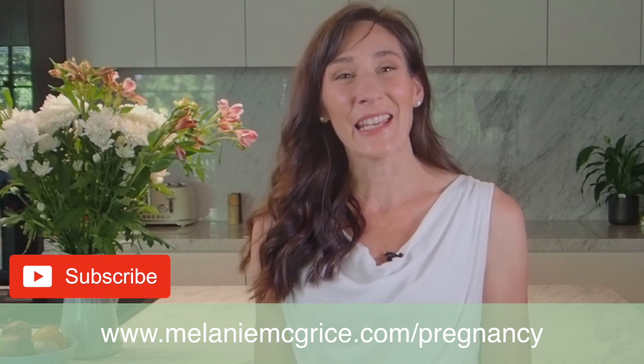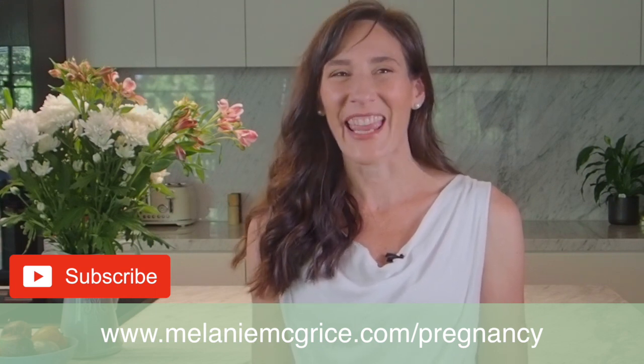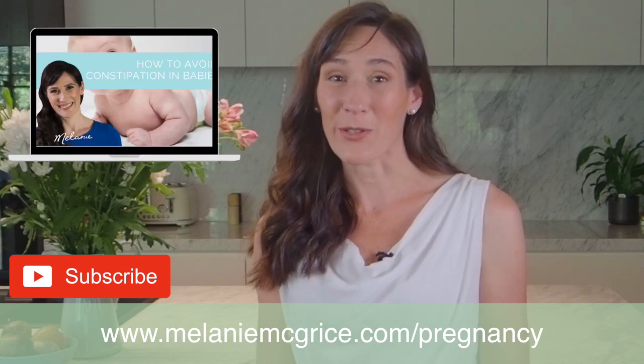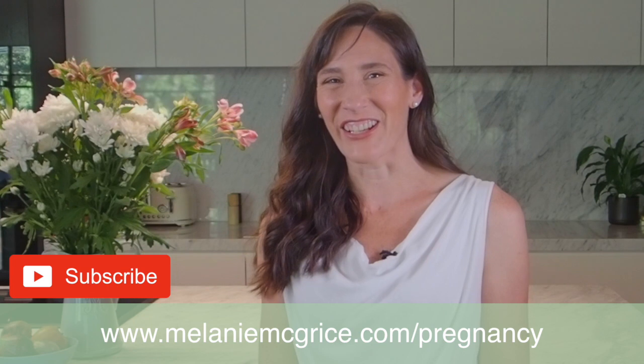Feel free to ask any questions in the comments box below and make sure you check out some of my other nutrition videos for new parents, such as how to avoid constipation in babies. I'll see you in my next video.